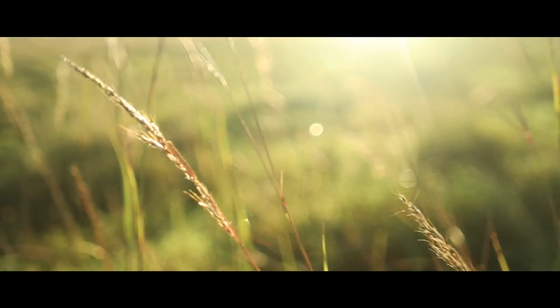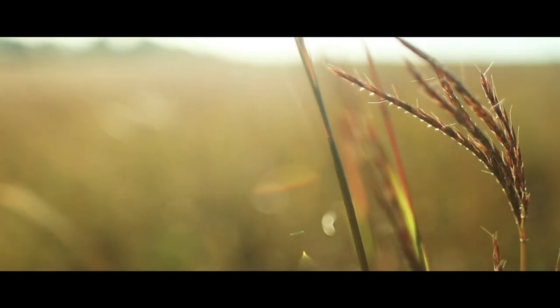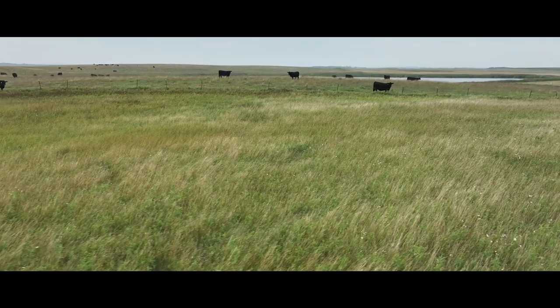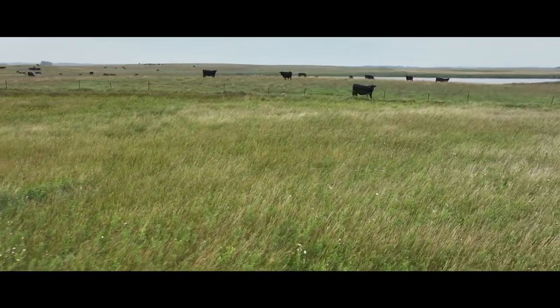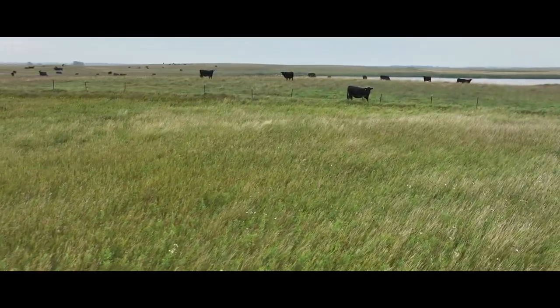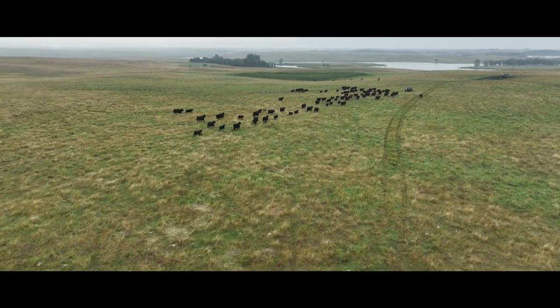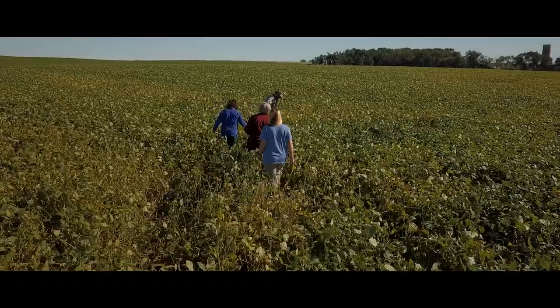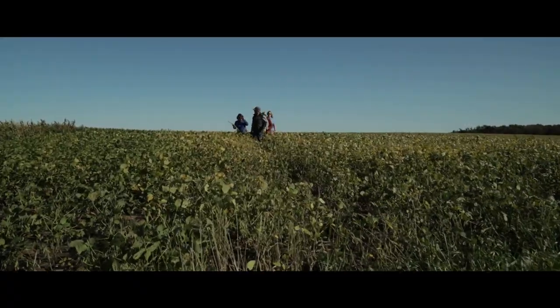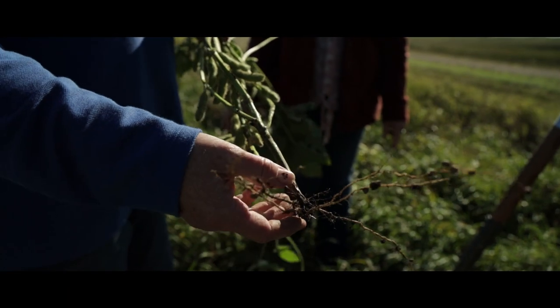We use rye quite often and get some grazing in the fall. Then in the spring, as we calve, we try to move the pairs off as quick as we can and throw them out on that rye field, which gives us more hoof action and is just healthier for the calves. Then we'll terminate the rye and come in with the soybean crop. It's something that's really helped us extend our feed and at the same time benefit the soil.